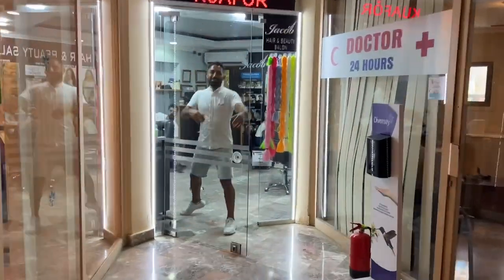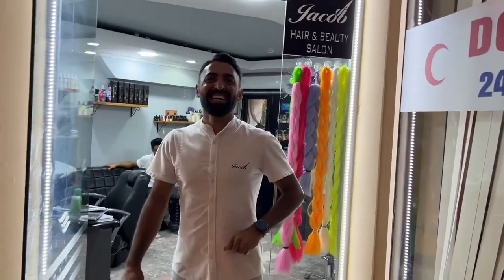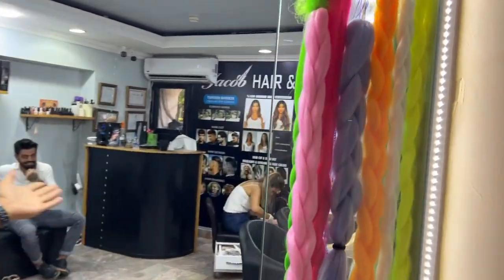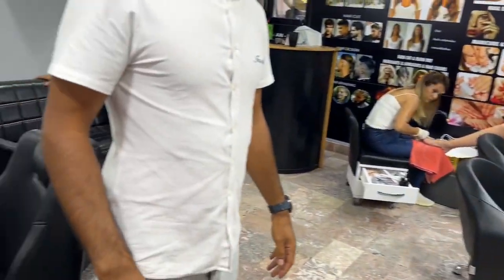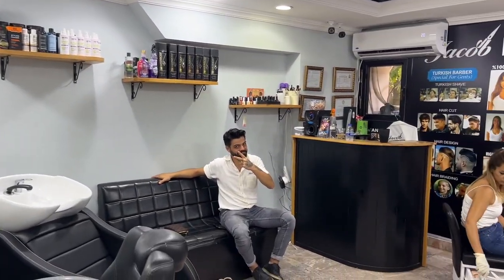I've actually had my hair cut here a few times. They do hair, shaving, eyebrows, eyelashes, manicure, pedicure - everything. Very good price too. I always like to haggle down a little bit on price, so make sure to haggle down on price as well.